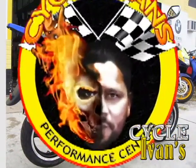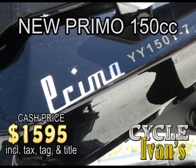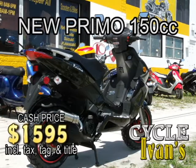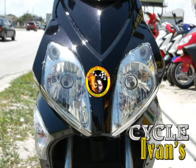Get the Primo 150cc scooter now for this incredibly low price. These prices include tax, tag, and title, and that's with a six-month warranty. Now, some people are calling this the fat scooter — we call it awesome. Call CycleIvans today. These are going fast.